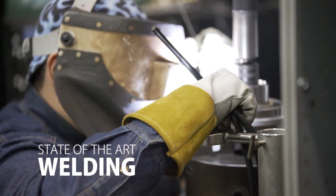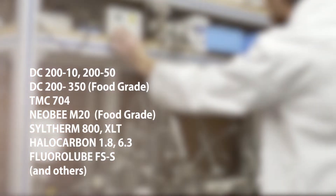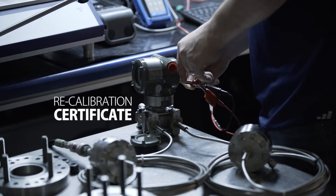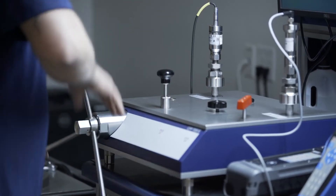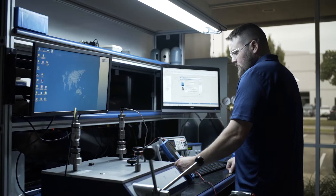The system is then reassembled using state-of-the-art welding capabilities and filled with the best fill fluid option for your application. Once the assembly is complete, all service diaphragm seal systems receive a recalibration with certificate. The WECA lab can also conduct traceable calibration according to ISO 17025 of your field instruments with highest accuracy, up to maximum pressure.